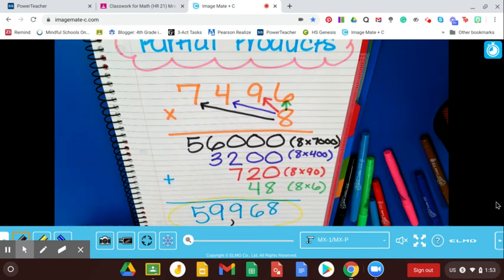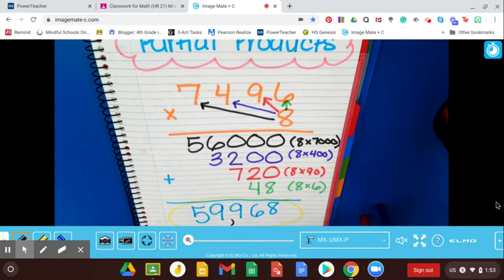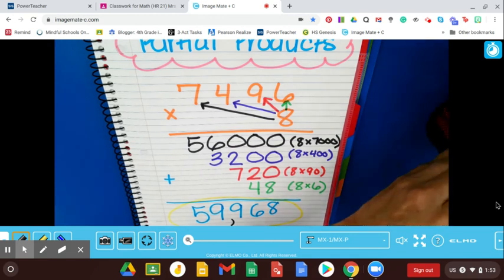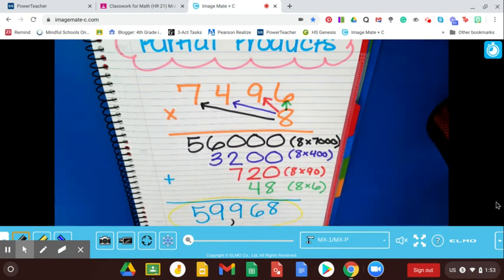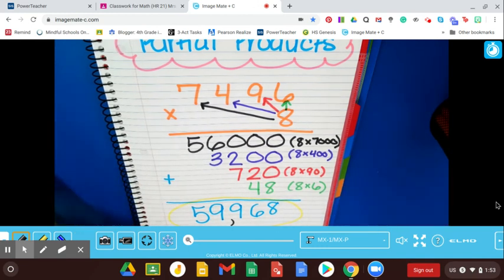There you have it, folks — all the different ways to multiply. I know that was a lot to take in, and I'm not expecting you to know how to do each method after just one lesson today. But I wanted you to have an overview so you had an idea and something to refer back to. We are going to be going over all of these different methods individually as we move throughout our topic. Take care, everyone.